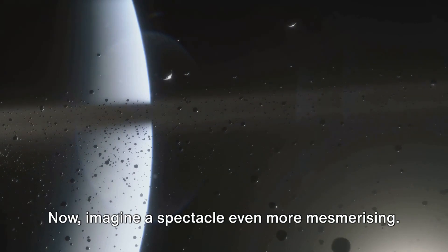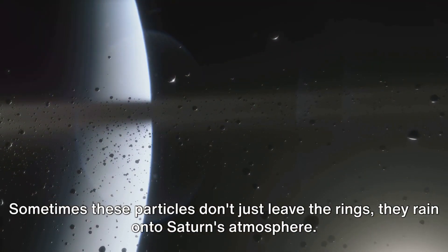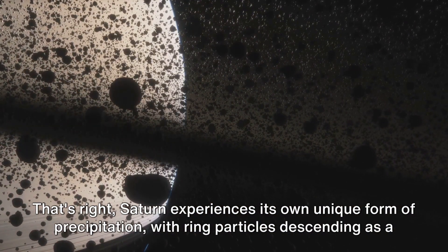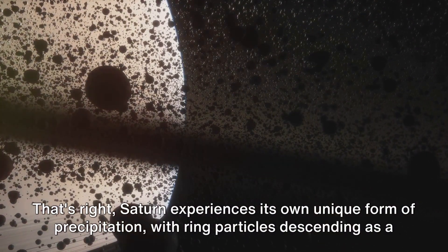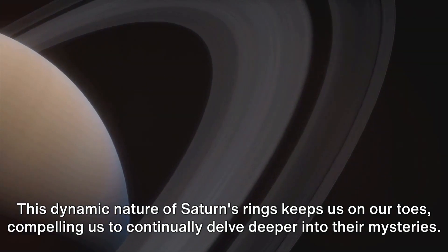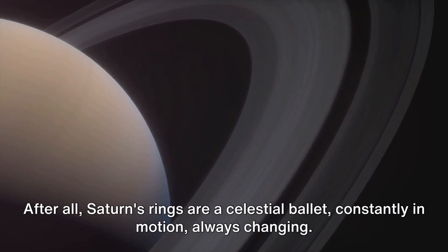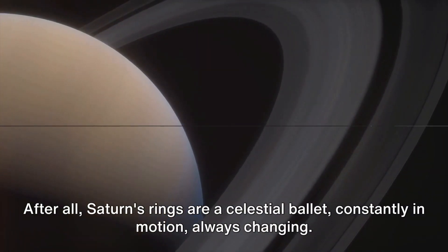Now, imagine a spectacle even more mesmerizing. Sometimes, these particles don't just leave the rings — they rain onto Saturn's atmosphere. Saturn experiences its own unique form of precipitation, with ring particles descending as a glittering rain of ice and rock. This dynamic nature of Saturn's rings keeps us on our toes, compelling us to continually delve deeper into their mysteries. After all, Saturn's rings are a celestial ballet, constantly in motion, always changing.